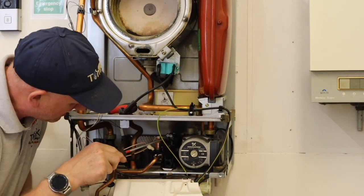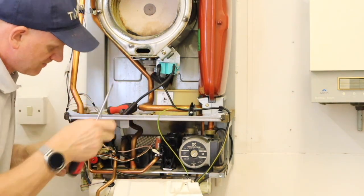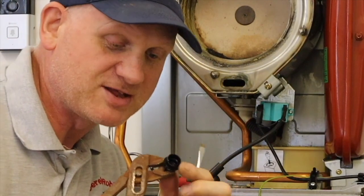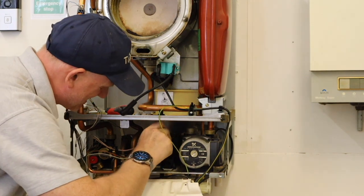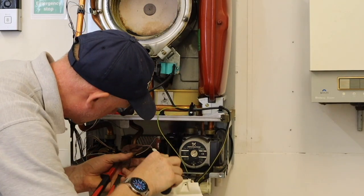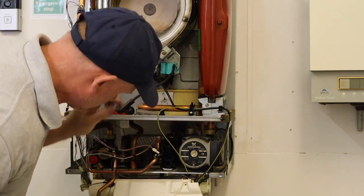Now I'm going to take out this filter and show you how difficult or easy it can be — I've never taken this one out before. Using some grips, it came off — it's actually been greased up, so somebody has taken it off recently. The O-ring is inside here and everything's greased up. That filter is full of grease in there.